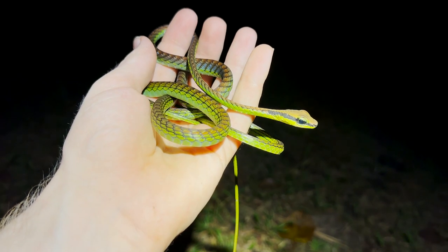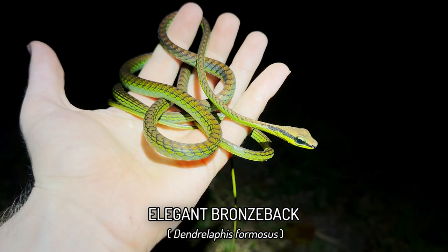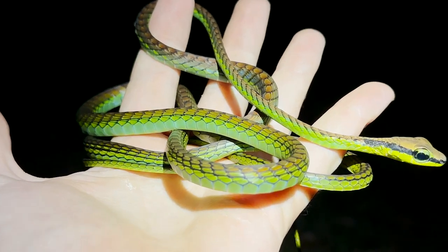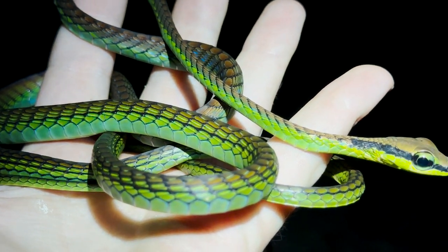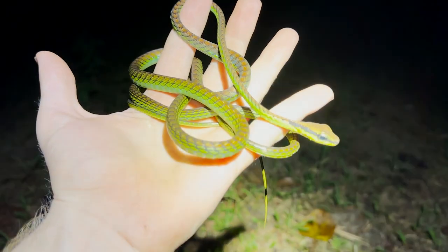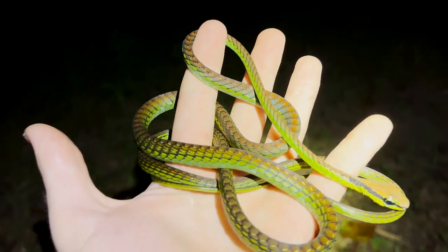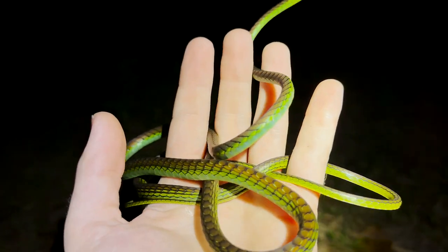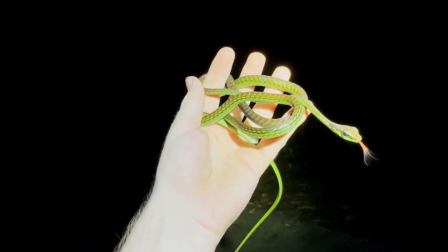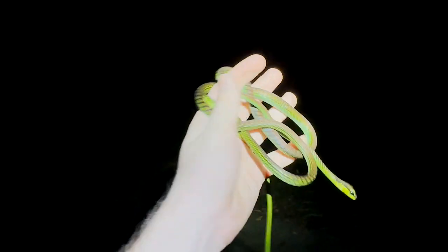Check this out — just got a snake I've never shown on the channel before. Not necessarily a rare one at all, but certainly an absolutely beautiful snake. Some argue that this is one of the most beautiful snakes in Southeast Asia — maybe not in terms of stark striking colors, but in pure elegance and subtle colors. It would come as no surprise that this is called the elegant bronzeback tree snake, Dendrolaphis formosus, which can also be translated as the beautiful bronzeback tree snake.